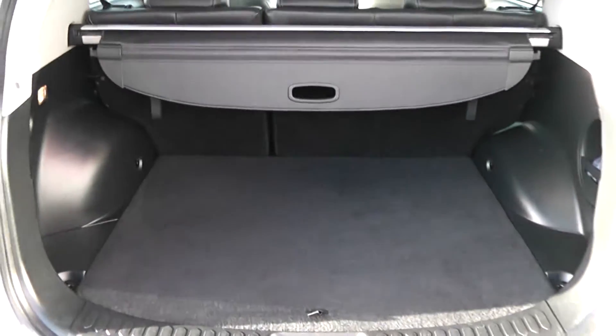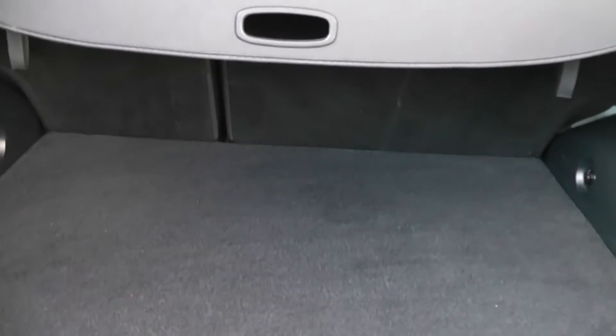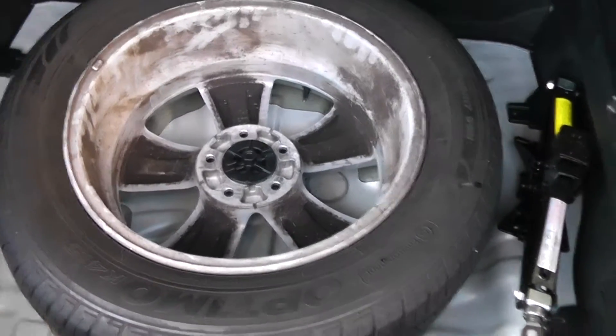In the boot, you'll notice you've got a very large boot space. There are 60-40 split-fold rear seats as well, so you can make some more space if you need to. Boot light and 12-volt socket to the left, and general storage and cargo net to the right. There's a luggage cover here which is retractable or completely removable. Underneath, there's also a full-size spare alloy wheel complete with jack.